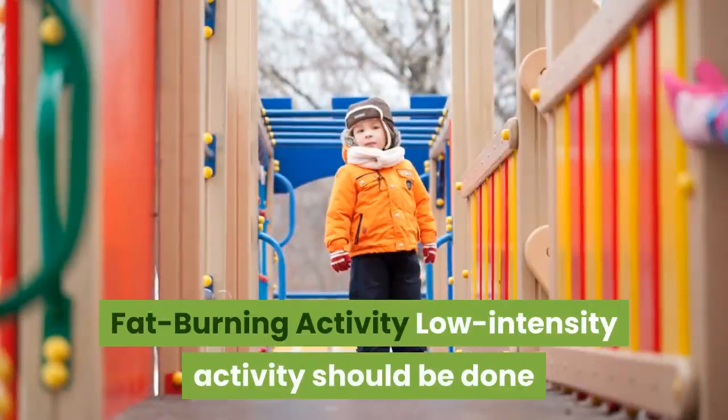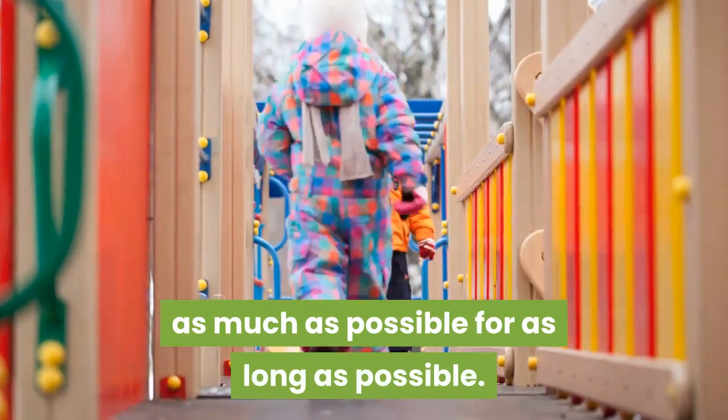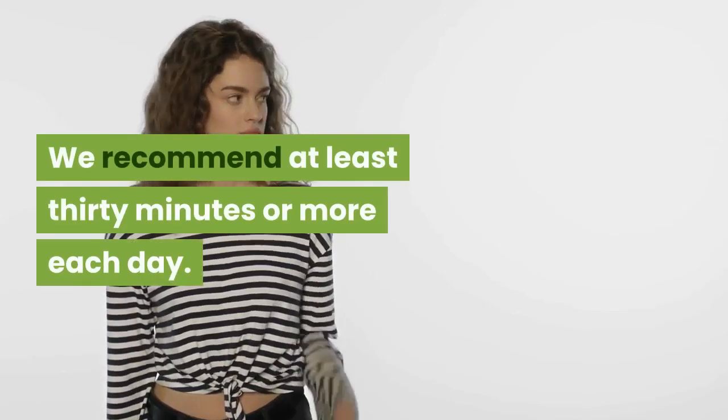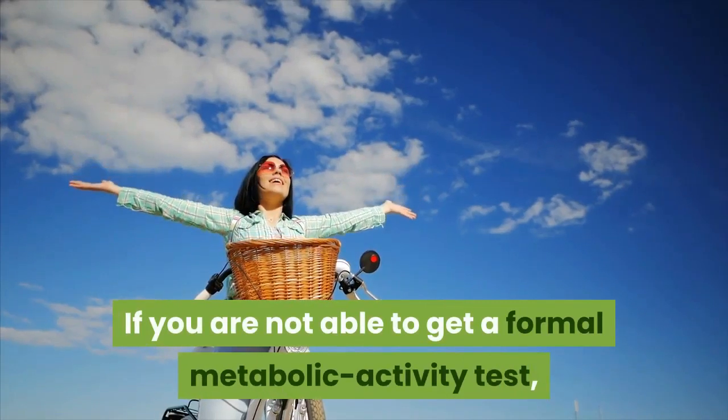Fat burning activity: low-intensity activity should be done as much as possible for as long as possible. We recommend at least 30 minutes or more each day. If you are not able to get a formal metabolic activity test,